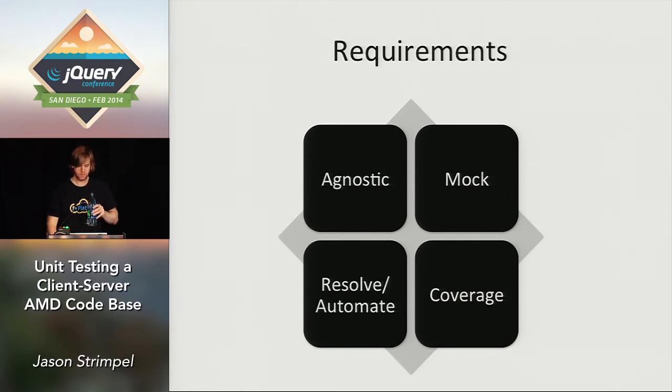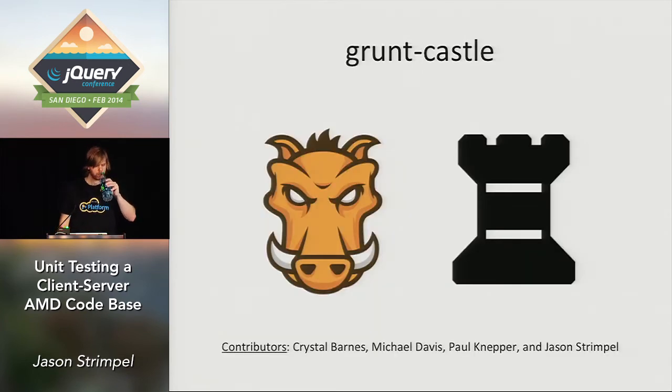So what we came up with is called Grunt Castle. It's a Grunt plugin that handles all those requirements, rewires all those paths, and does all those things for you so you don't have to worry about it anymore. You just take your task and your target, write the configuration, execute one command line, and it generates and executes all your unit tests.